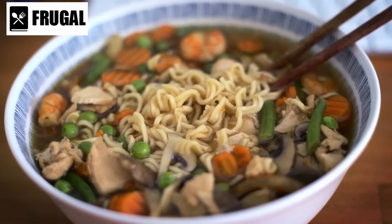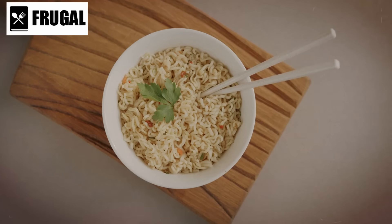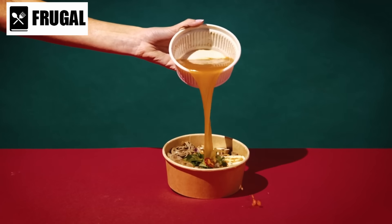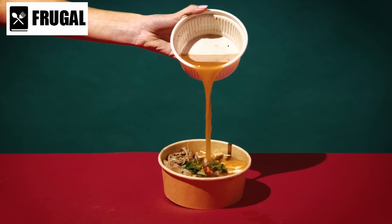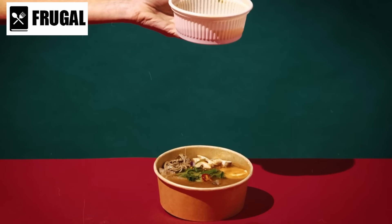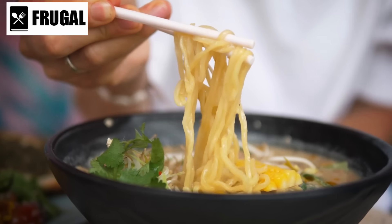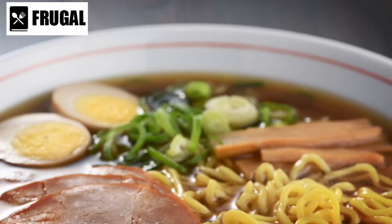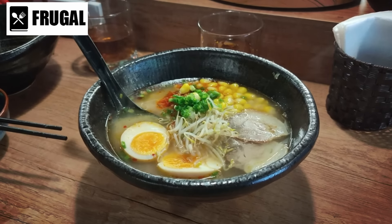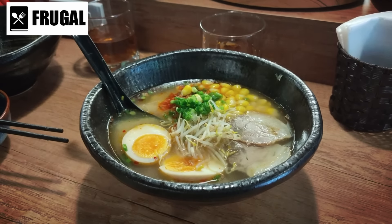While ramen noodles are commonly associated with instant varieties, acknowledging their cultural roots reveals a rich history. Originating from Japan, traditional ramen involves intricate broth-making techniques and meticulous noodle preparation, offering a culinary depth that transcends the instant options found on store shelves. Opting for whole grain or vegetable-infused ramen noodles enhances the fiber content, contributing to a more satisfying and health-conscious dining experience.